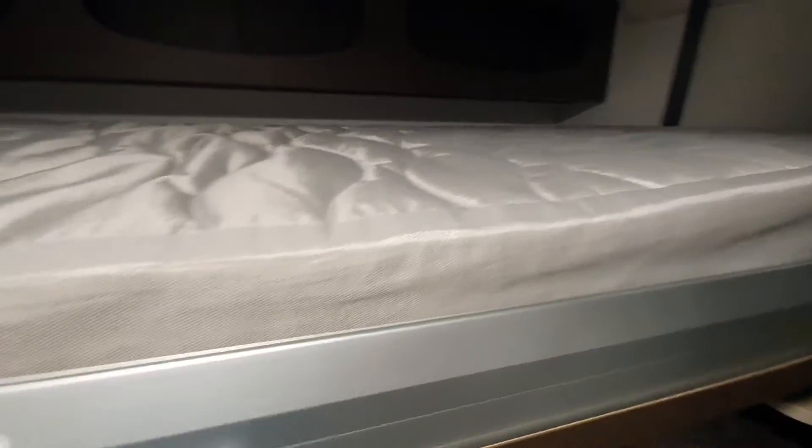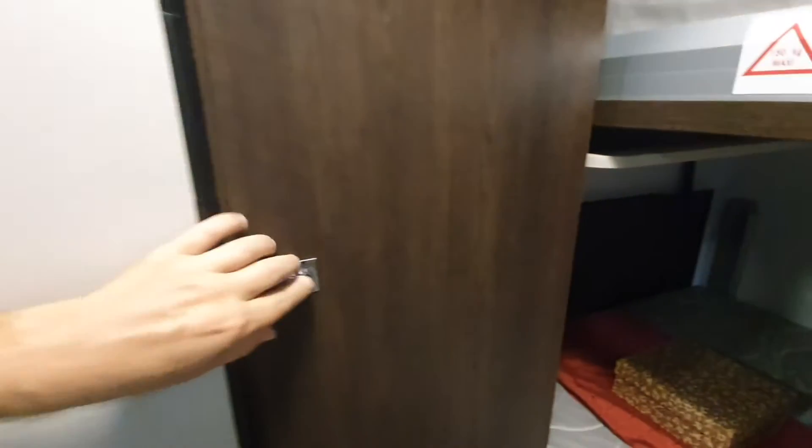At least I think that's what the idea is. There is storage here, a wardrobe and another wardrobe.